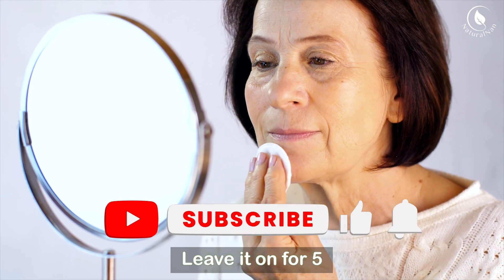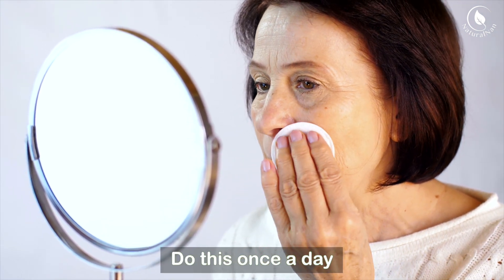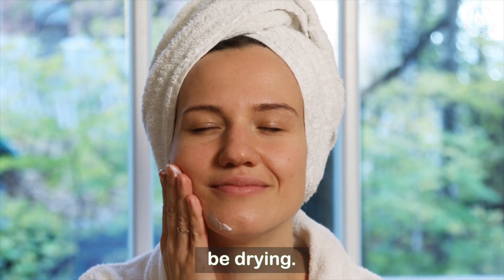Leave it on for 5 to 10 minutes, then rinse with lukewarm water. Do this once a day, and remember to moisturize afterward, as apple cider vinegar can be drying.